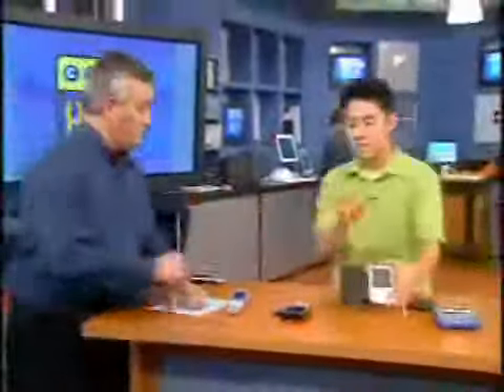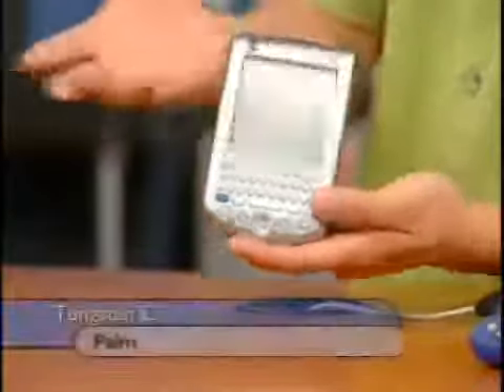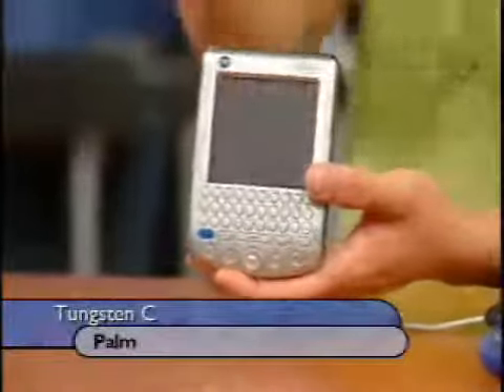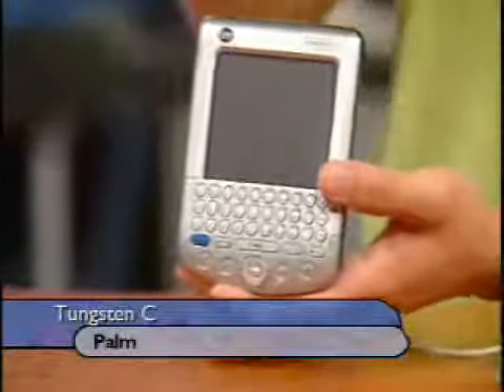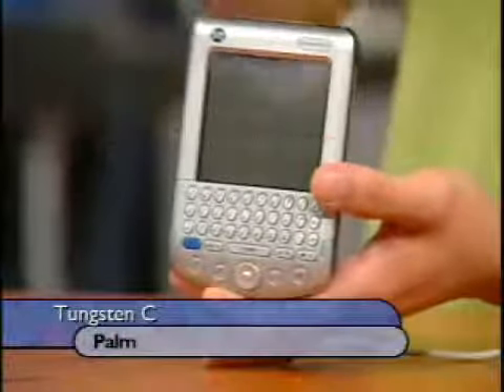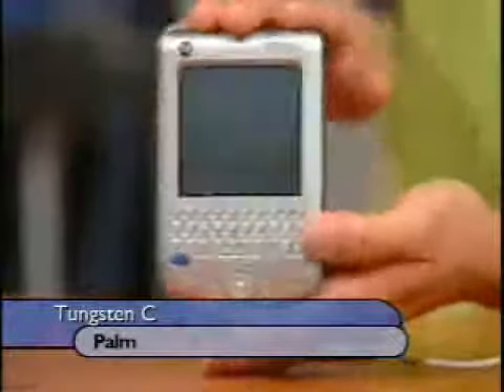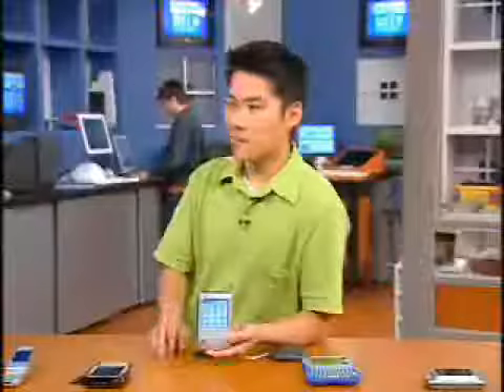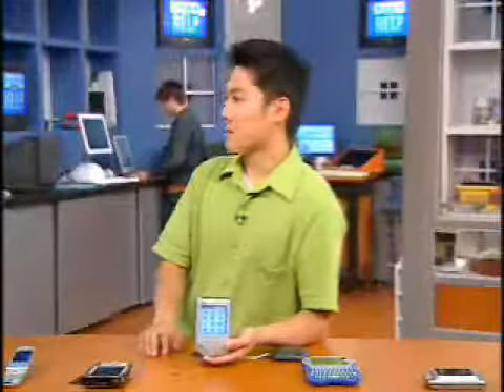Now this is the high-end Palm, the Tungsten C — $500. It has built-in Wi-Fi. On the Palm side, it was tough to add wireless. Only a few, like Handspring, could do it through modules. SD Wi-Fi is coming, so I could put that in my Zire someday. But this one has it integrated. You're paying $500 for it, and a keyboard — which for AIM is kind of a must. I wouldn't want AIM with graffiti.